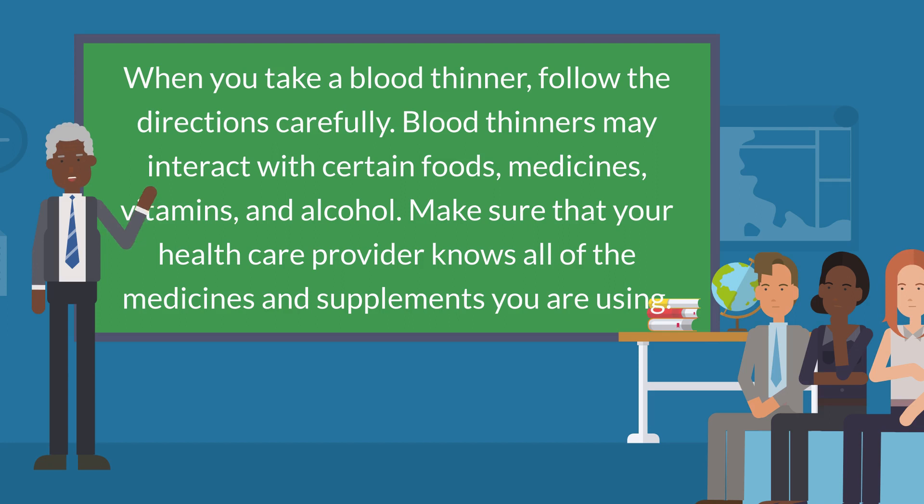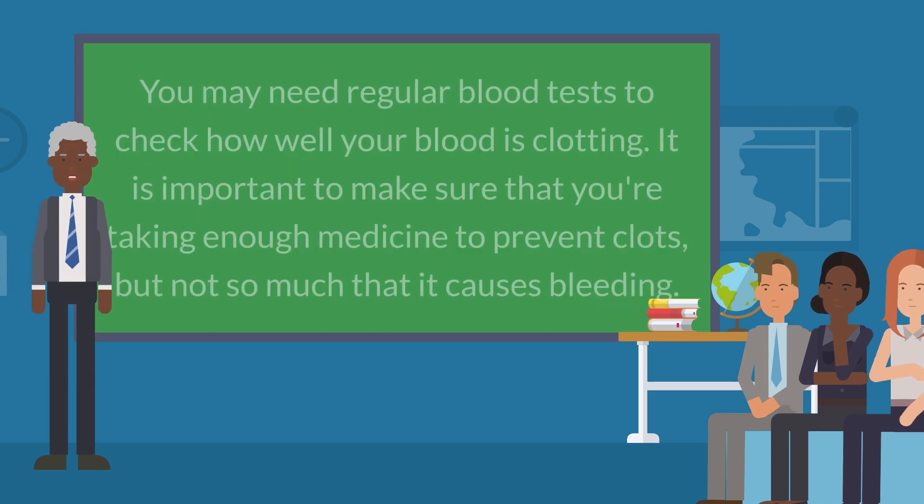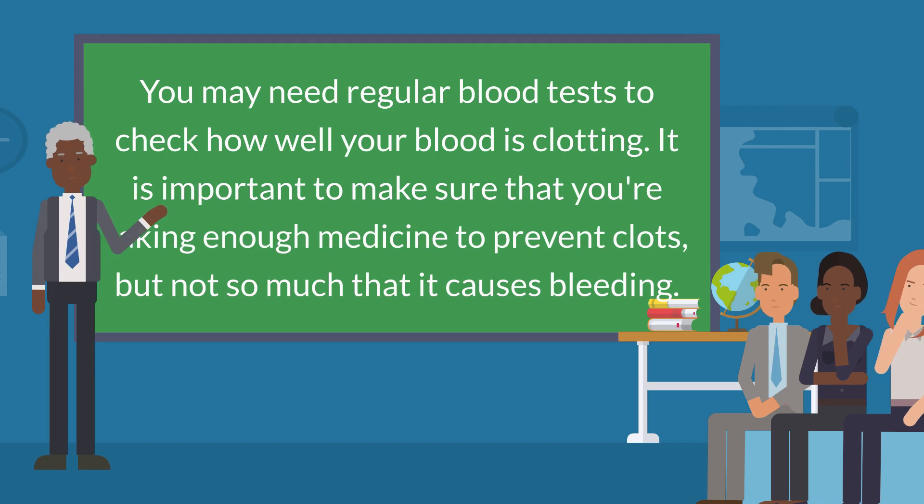When you take a blood thinner, follow the directions carefully. Blood thinners may interact with certain foods, medicines, vitamins, and alcohol. Make sure that your health care provider knows all of the medicines and supplements you are using. You may need regular blood tests to check how well your blood is clotting.